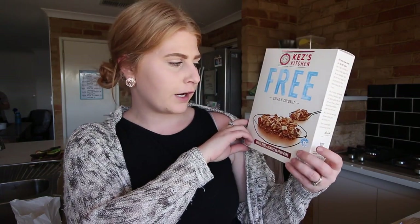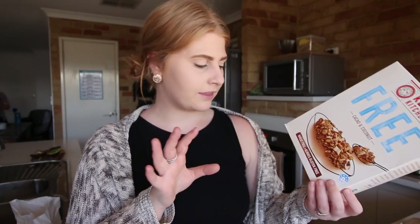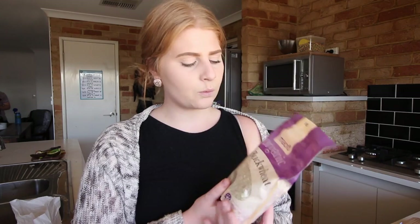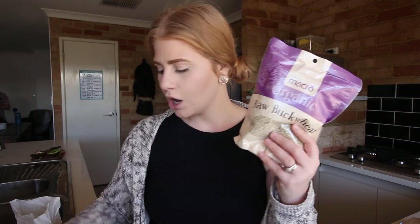For breakfasts we got the Kez's Kitchen cocoa and coconut — it's like a muesli or granola kind of thing. It is gluten free, wheat free, and vegan, and it was on special. We need something like this for our smoothie bowls or whatever we have for breakfast. We also got some raw buckwheat. We've done a lot of research and found that a lot of people are using buckwheat over oats, so we decided to test it out — it's also really good in pancakes.